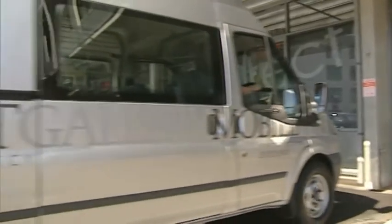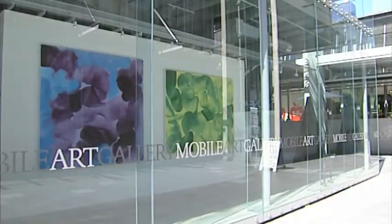Hi, welcome to Mobile Art Gallery. My name is Sarah and I'm an art consultant here at the gallery. We're located in Zone 23 Edwin Street here in Mount Eden.